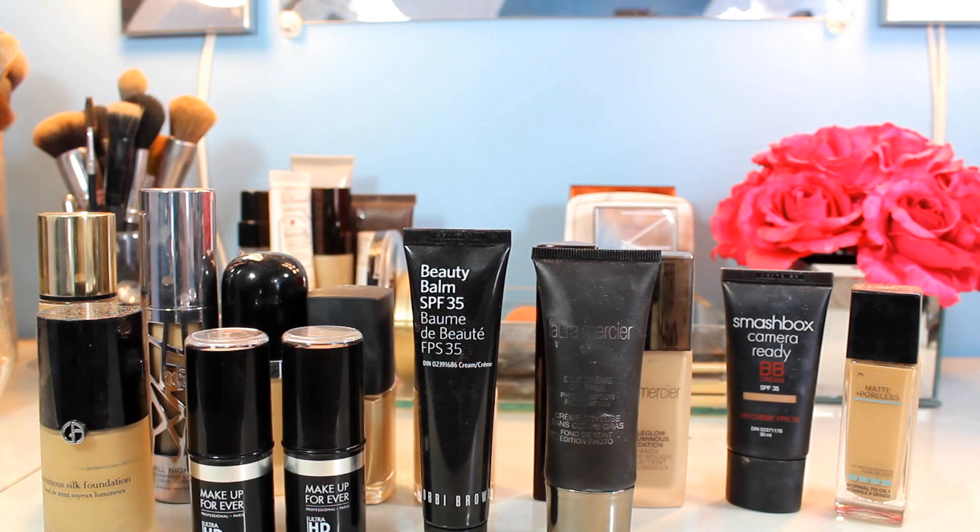Those are all of my foundations! I hope you enjoyed this video. I always like looking at people's makeup collections — it's a great way to get quick pros and cons and see if there's anything you'd want to try. I'll be back next with probably my eyeshadow palette collection or my highlighters. I hope you enjoyed this video — see you in my next one!